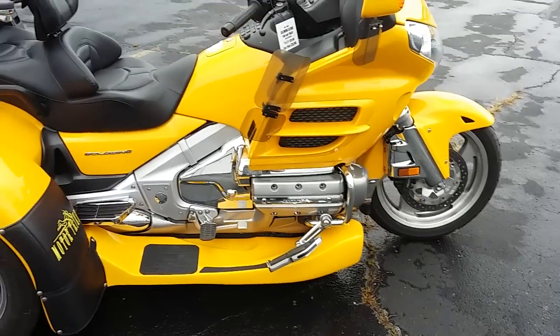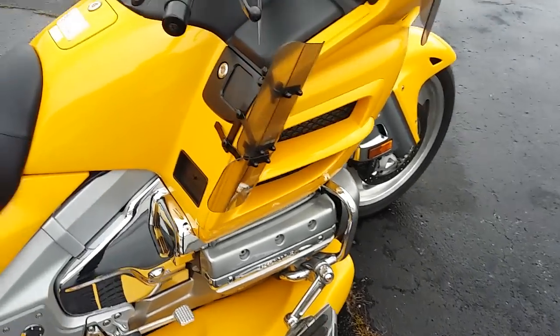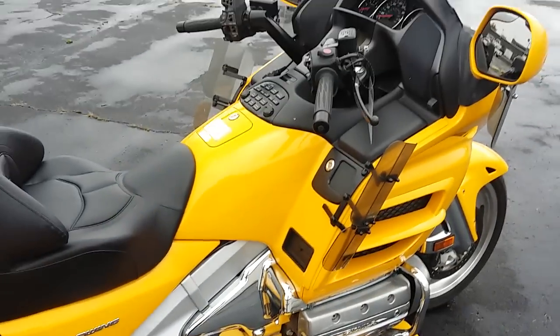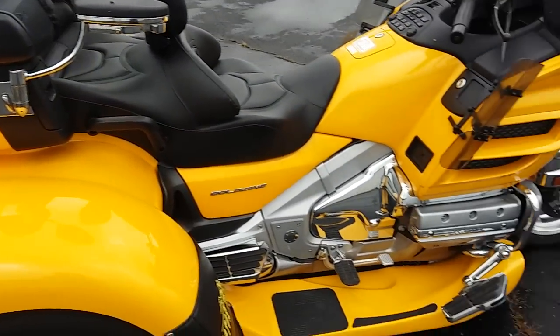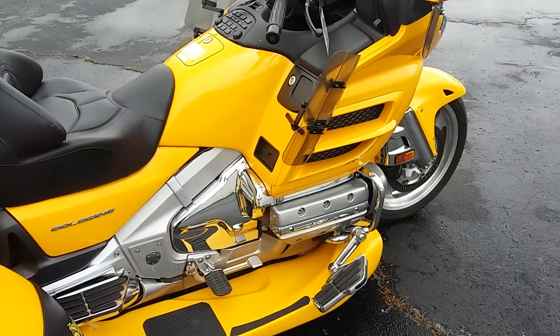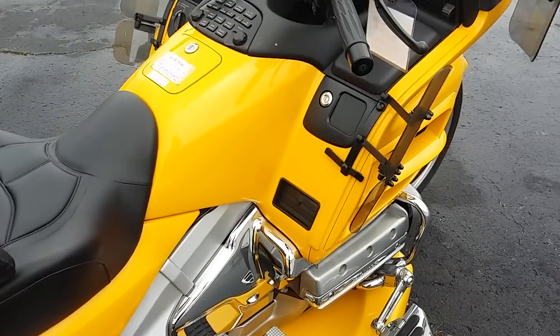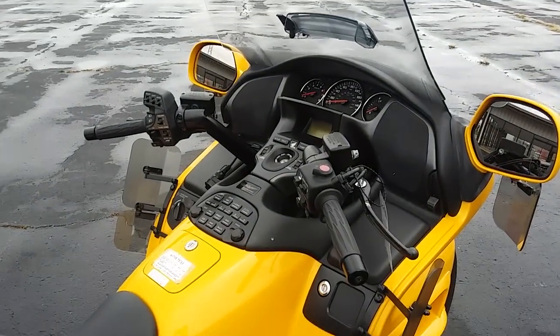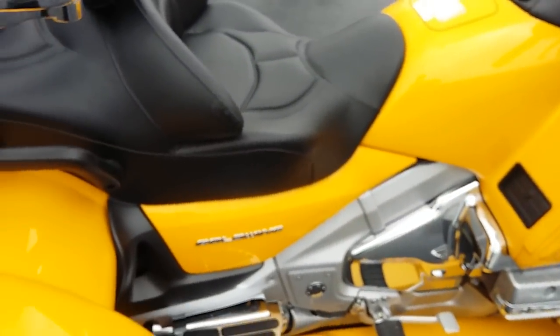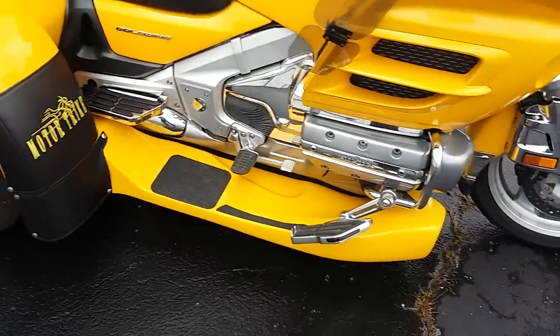This particular bike does have the 1800cc engine. HPMA is the chassis code on it. It is an 1800 flat six, like all trikes are. This bike has been very well taken care of — there's not a speck of dirt on this thing.